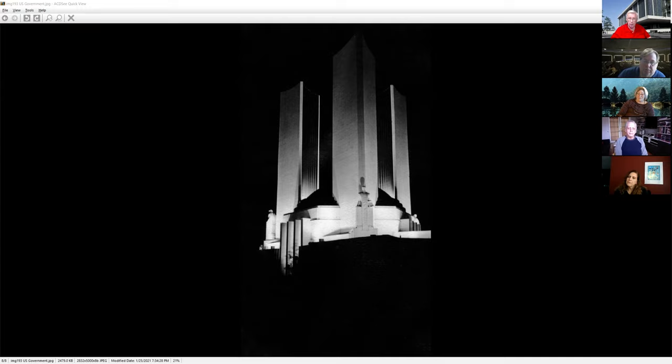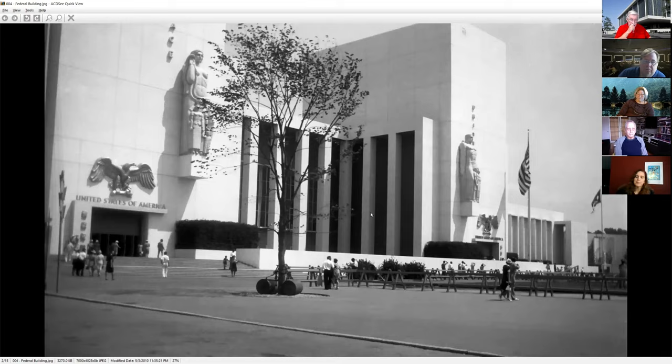We're going to jump over to the 1939 New York World's Fair. This was another very large pavilion — they spent three million dollars on it. In today's money, that comes out to something in the 30-40 million dollar range. There were 13 columns in the center representing the original 13 states, and two towers off to either side: the tower of the judiciary and the tower of the legislature. They also had two large statues on either side.